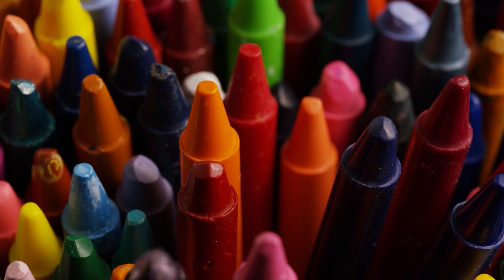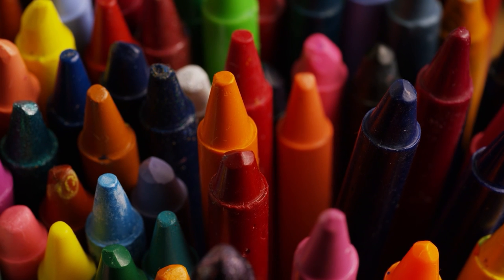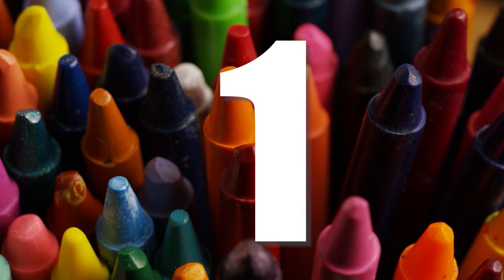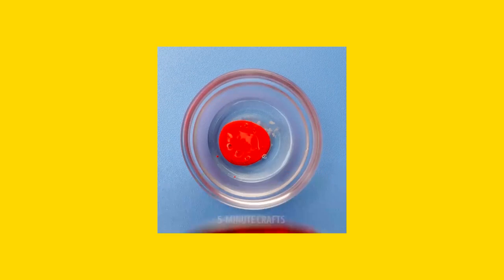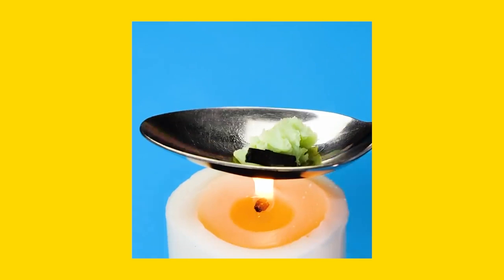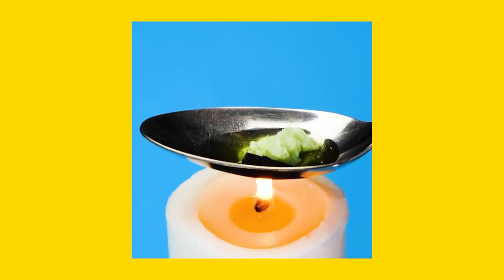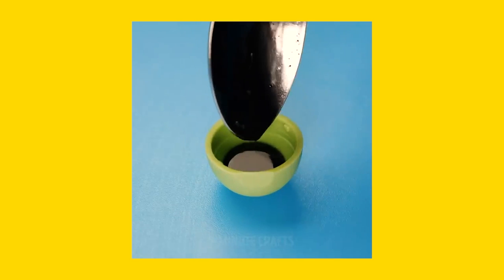Makeup crayons. Now you can make customized lip shades using crayons. Number 1: Heat coconut oil in a bowl and add a crayon to it. The crayon will melt down and change into a liquid form. Take this liquid into a tube or a small container and make your lovely lip colors. Number 2: Melt crayons in a glass bowl and add transparent nail paint to it. Mix it well and put it in the nail paint bottle. Make and apply customized nail paint shades.